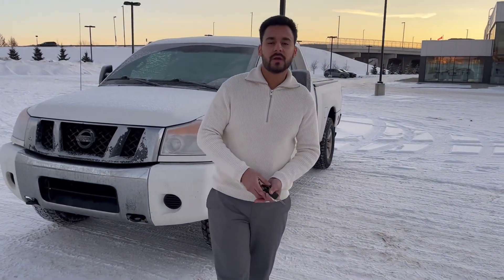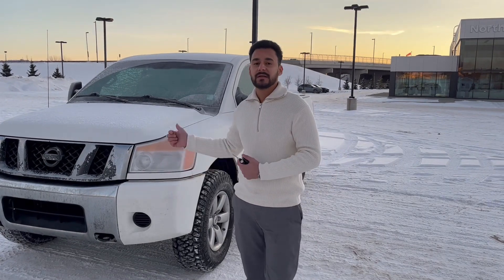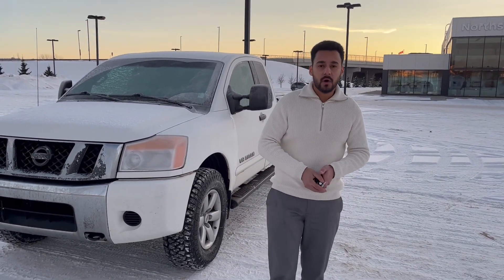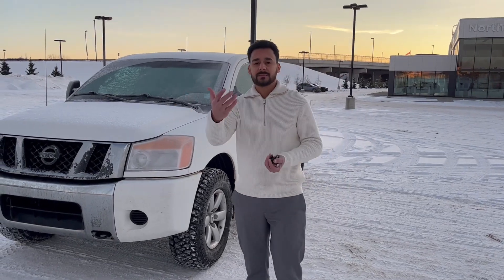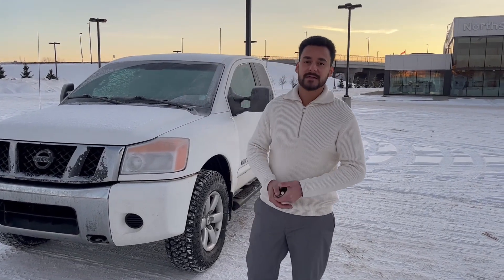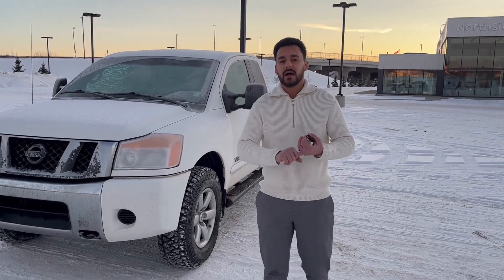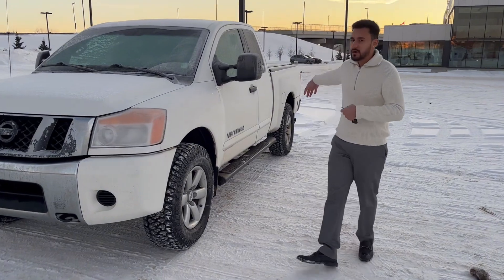Hey, good morning Tanya, this is Thirun here over at North Side Nissan. I got your inquiry on our 2018 Nissan Titan — I just wanted to let you know the truck is right here, available and ready to go. I just want to quickly answer a few questions you had on the Titan: it does not have the sunroof, and it does not come with the heated seats. However, I can give you a quick look around on the truck right here.